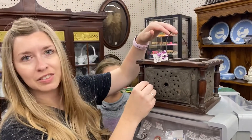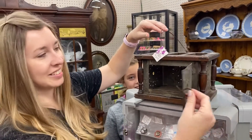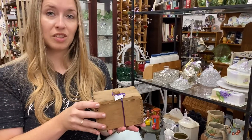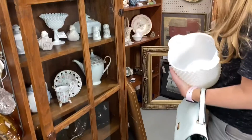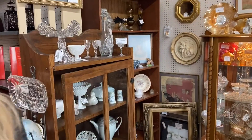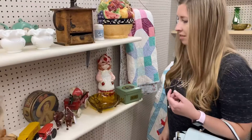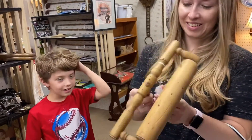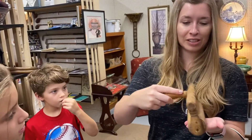Look at this vintage foot warmer from the 1800s — can you imagine? And this is a vintage wood butter press. Look at this rolling pin — how cool is that? It's $85, or I would be all over this. I've never seen one like this.